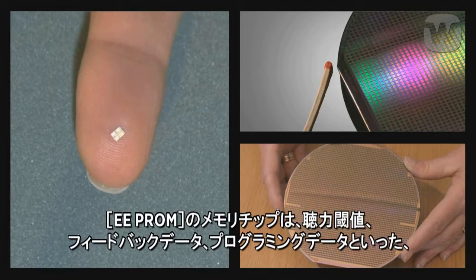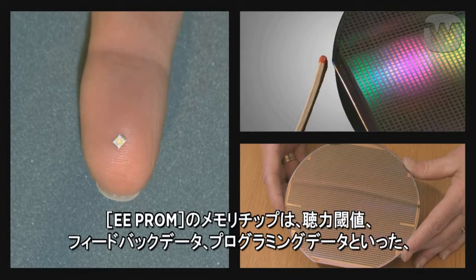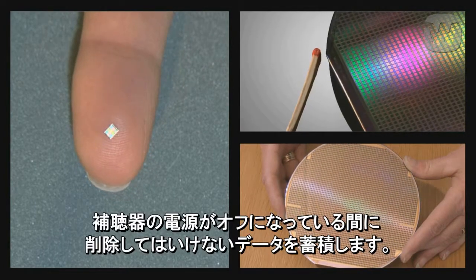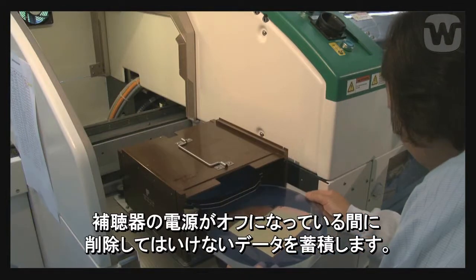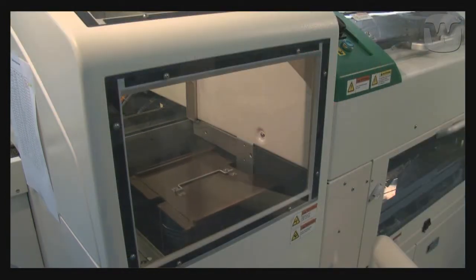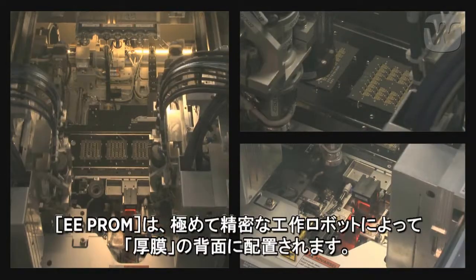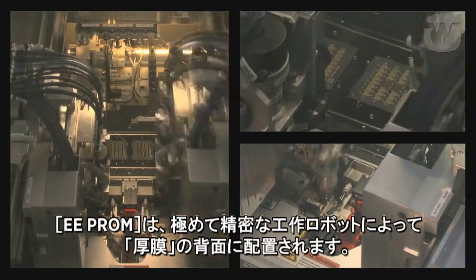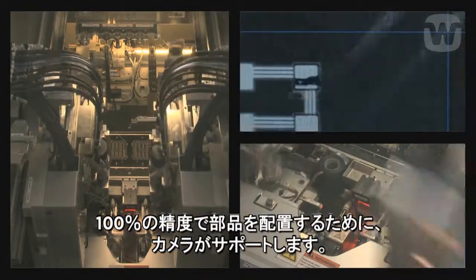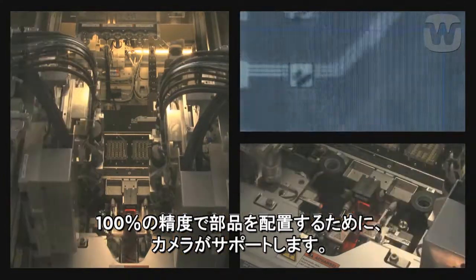The E2 PROM, or memory chip, stores the data that must not be deleted when the hearing aid is turned off, such as hearing threshold data, feedback data, programming data, and logging functions. The E2 PROM is mounted on the rear of the thick film by an extremely accurate mounting robot. Cameras are used to help position the components with 100% accuracy.